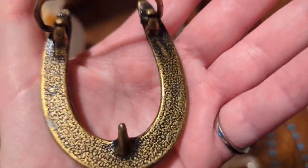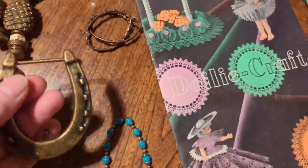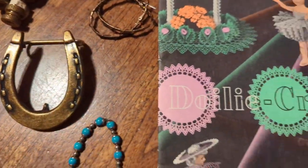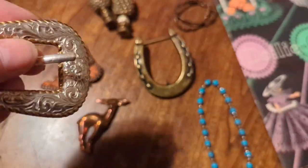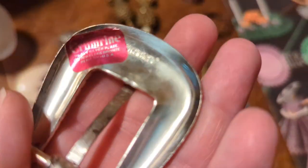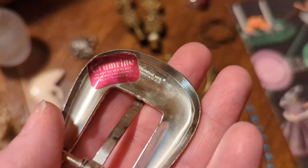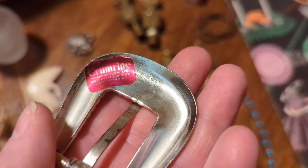These go kind of with this really cool belt buckle shaped like a horseshoe — that one is not marked anywhere, but I love it. Then I got this one, which is probably my favorite of the two: very detailed, silver and gold tones, and it still has its sticker on the back. It's silver plate and the brand is Krumrine.